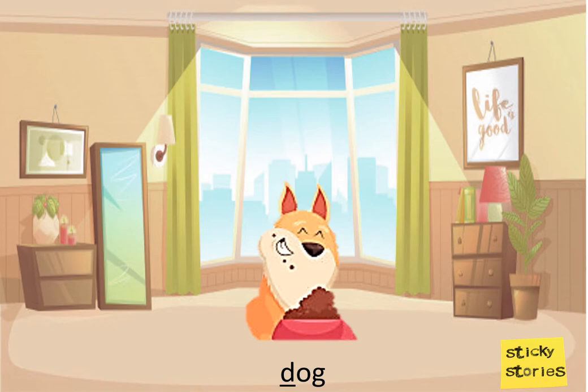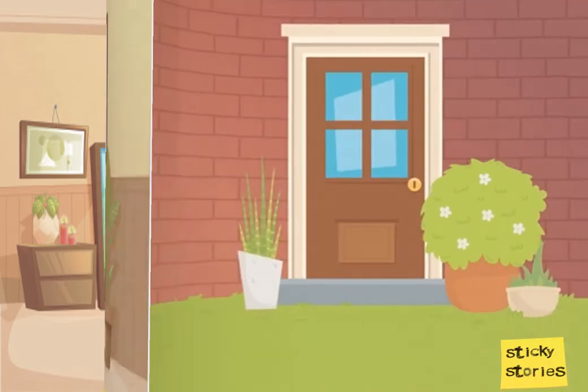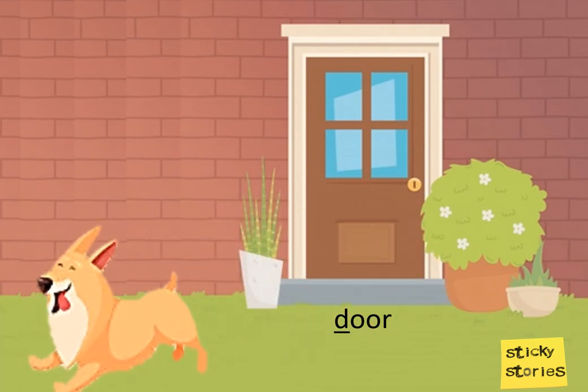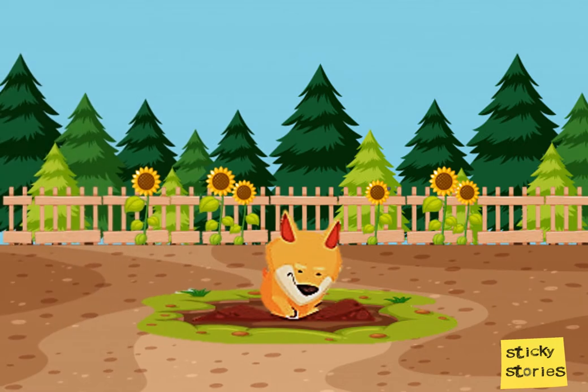After breakfast, he is off to the garden to play. Out the doggy door with his ball into the backyard. He loves to dig up in search of bones.